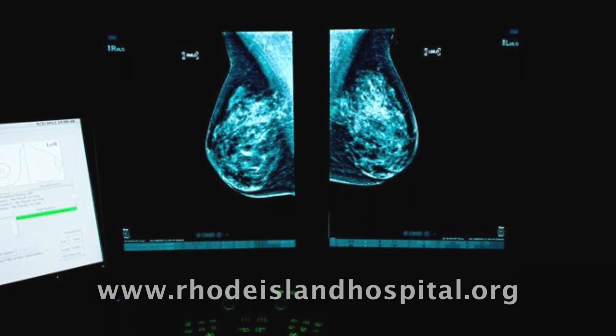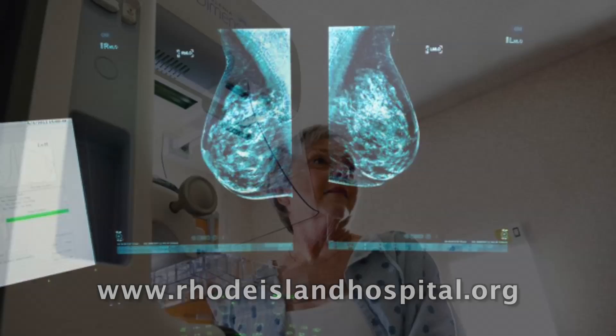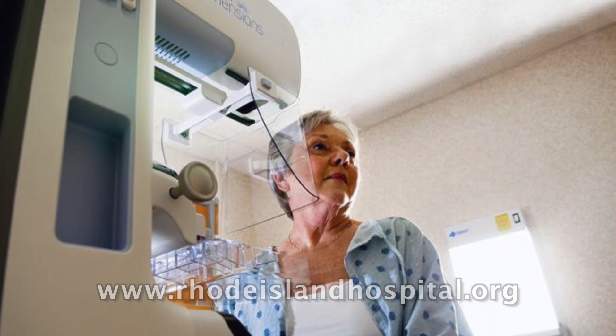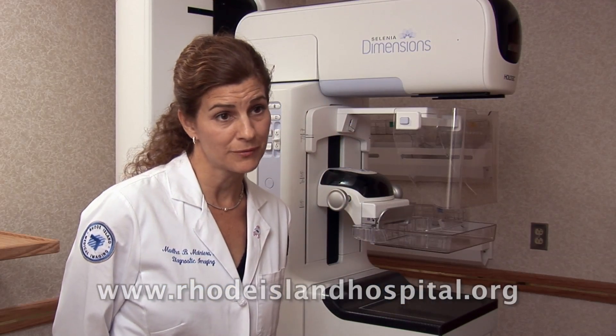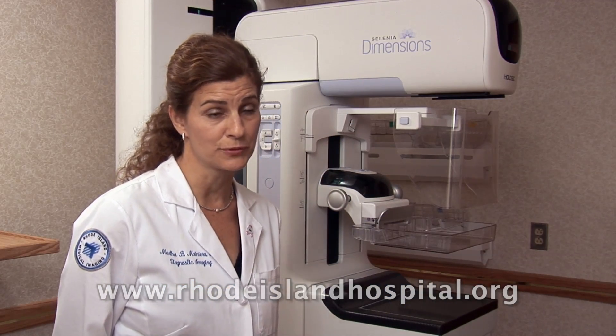3D mammography feels like having a regular mammogram. You may not even be aware if you're having a regular digital mammogram or a 3D mammogram. If you're interested in having a 3D mammogram, make sure you ask at the time of your procedure, and we can answer any questions about whether or not it may be helpful in your case.